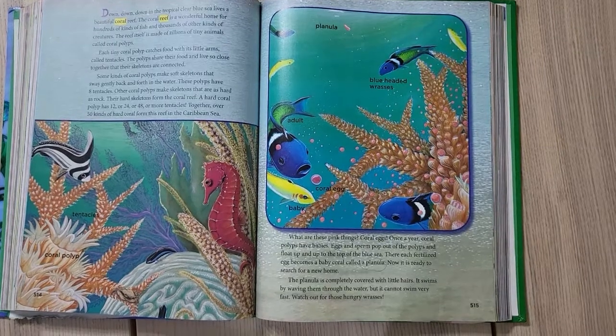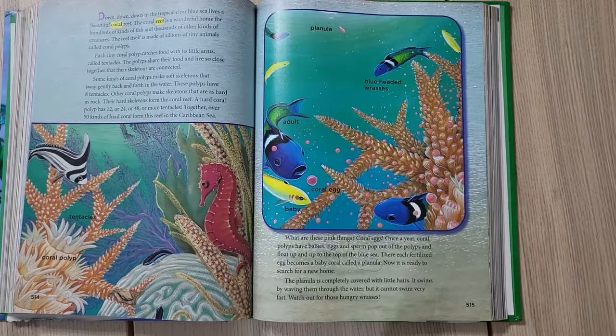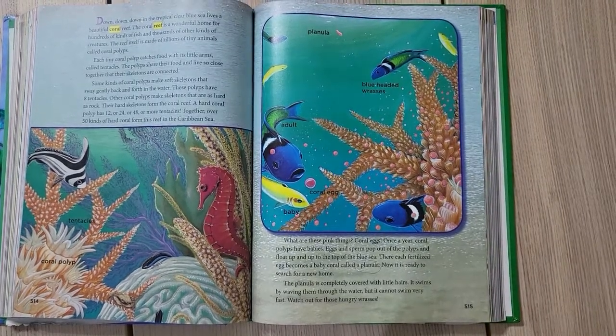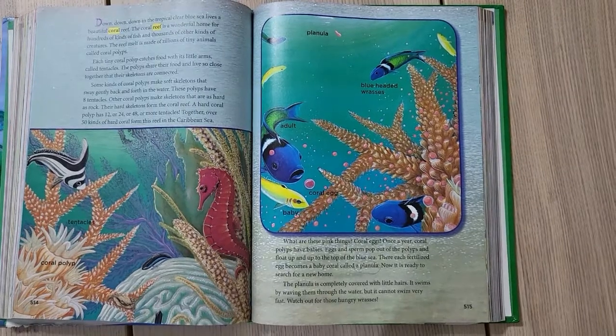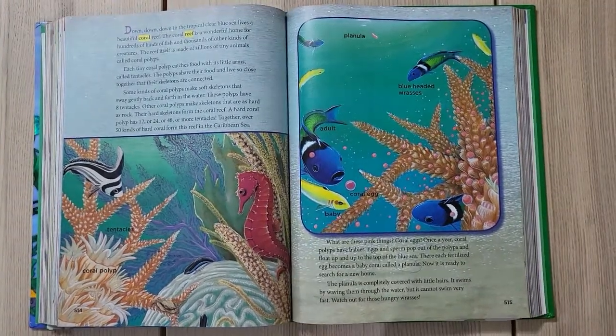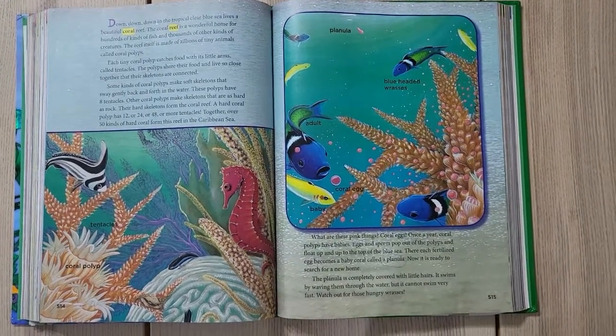Each tiny coral polyp catches food with its little arms called tentacles. The polyps share their food and live so close together that their skeletons are connected. Some kinds of coral reef make soft skeletons that sway gently back and forth in the water.